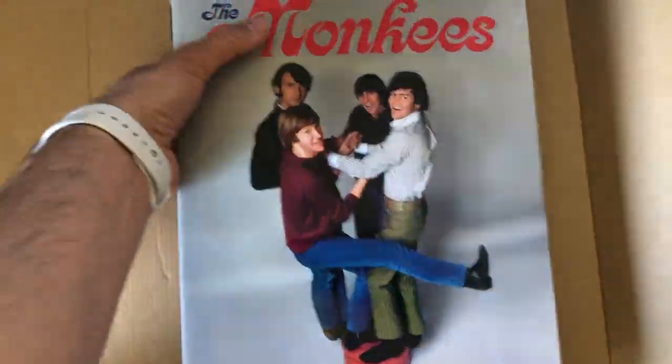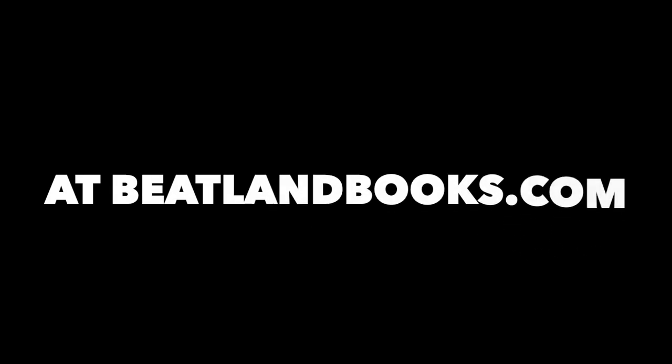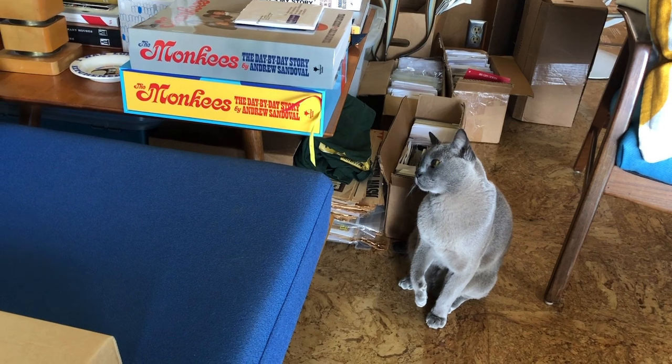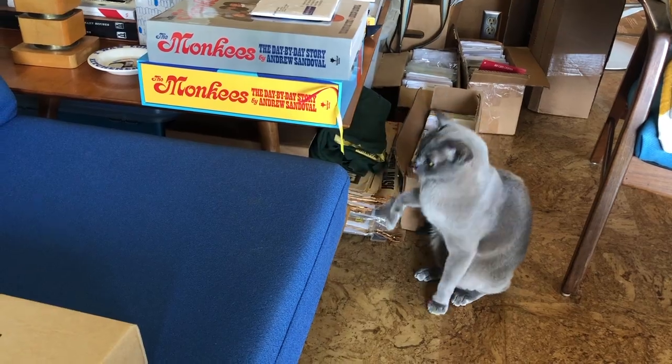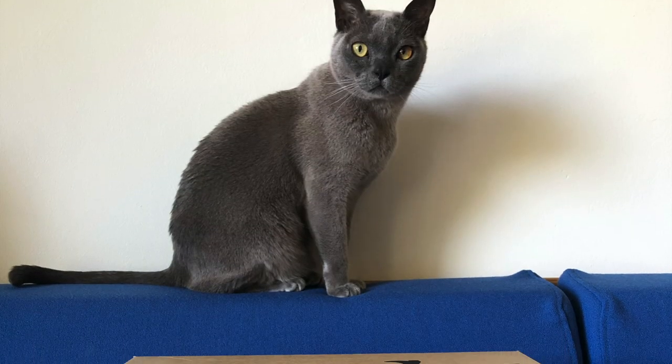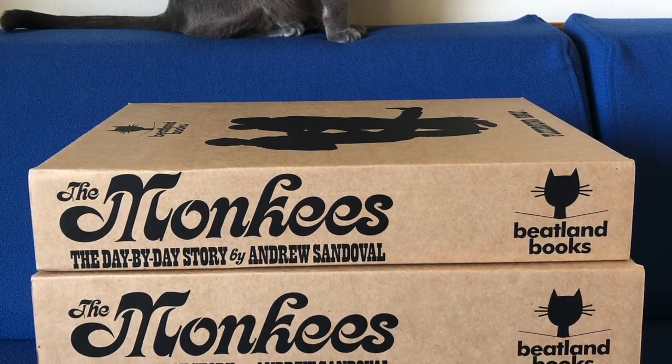Also, the flexi-bound books are still made with durable binding. Books will be shipped upon arrival in August of 2021. The run is limited to 2,000 copies — order yours today at Beatlandbooks.com. But we must warn you: books left unattended may be subject to feline interference. Thank you so much from your friends at Beatland Books. To be continued. Thank you.